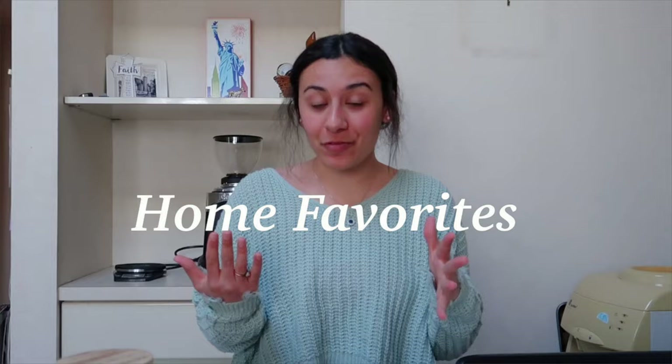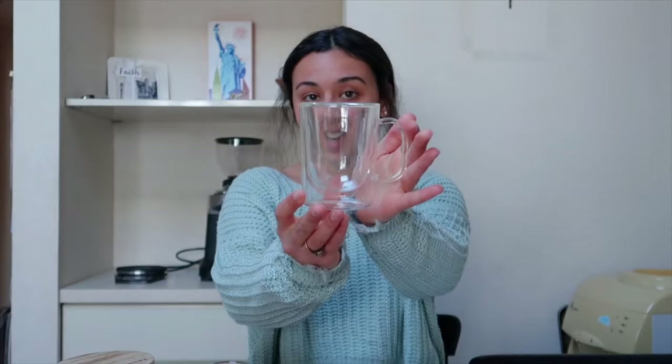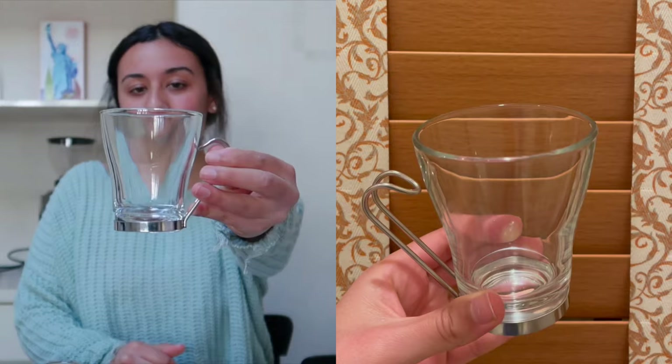Now we're moving on to my kitchen and home favorites. The first items are honestly probably my favorites in the entire kitchen. The first thing is this espresso shot glass — they are just so cute. They're minimalistic and double-walled so they keep the espresso nice and hot for a lot longer than a regular glass would, and this set came in a pair of two. This is a cappuccino glass, also double-walled, and these are a little fancier because they have a silver metal handle. Just picture a nice pretty coffee in this — I feel like drinking from it would make you 10 times happier than drinking from a plastic cup.